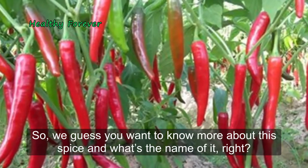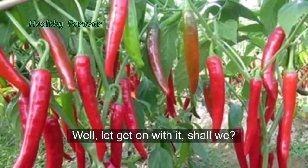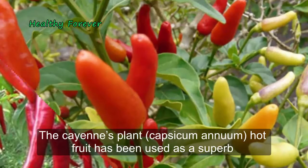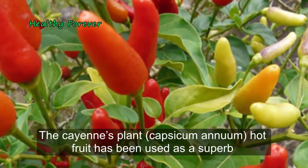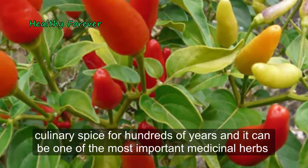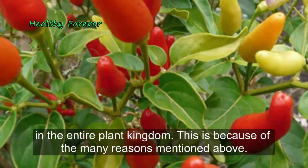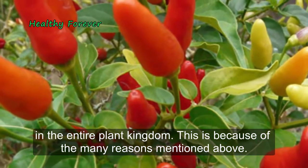We guess you want to know more about this spice and what's the name of it. Well, let's get on with it. The cayenne plant, capsicum annuum, has been used as a superb culinary spice for hundreds of years, and it can be one of the most important medicinal herbs in the entire plant kingdom, because of the many reasons mentioned above.